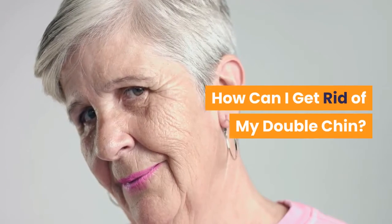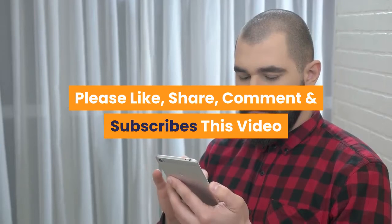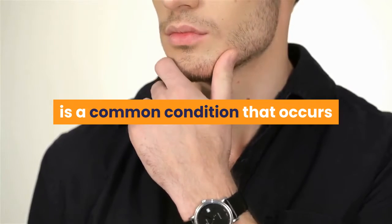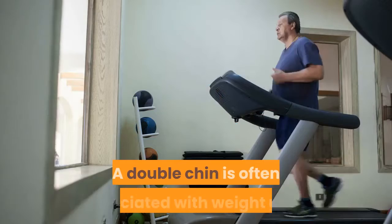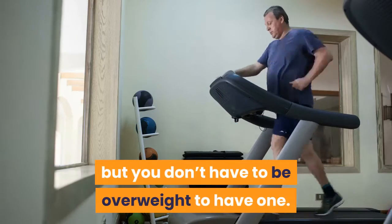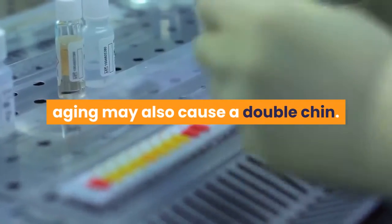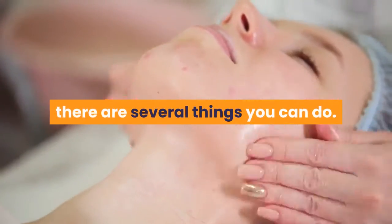How can I get rid of my double chin? What causes a double chin? A double chin, also known as submental fat, is a common condition that occurs when a layer of fat forms below your chin. A double chin is often associated with weight gain, but you don't have to be overweight to have one. Genetics or looser skin resulting from aging may also cause a double chin. If you have a double chin and want to get rid of it, there are several things you can do.